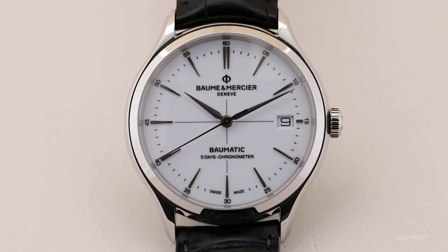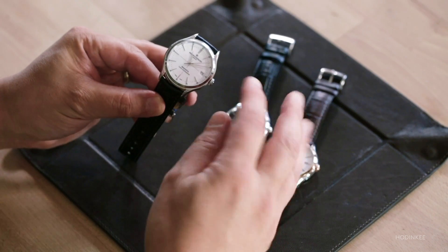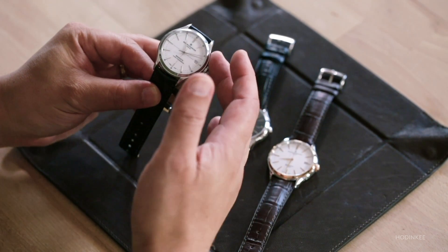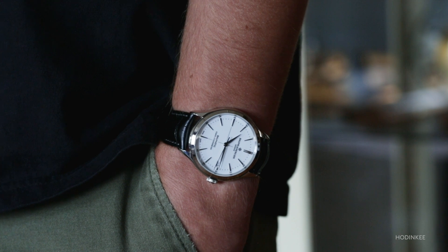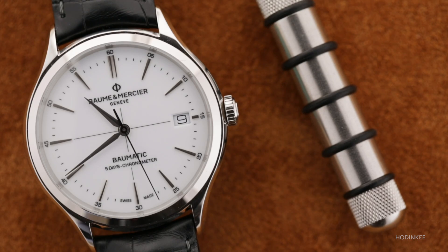This is a chronometer-level wristwatch with up-to-date modern components that offers a five-day power reserve, and it's all in a very wearable package. The case is 10.3 millimeters thick and 40 millimeters in diameter. The dimensions are pretty much in the Goldilocks zone for anyone who wants a comfortable, easy-to-wear daily watch that makes a little more visual impression than a classic 36-millimeter vintage watch would.